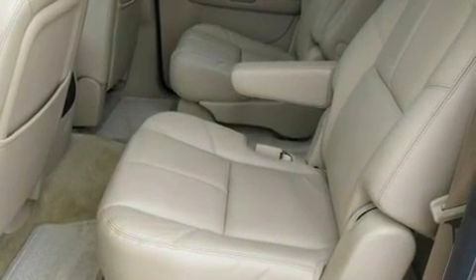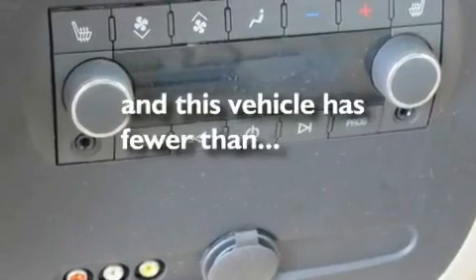18-inch wheels, a low-tire pressure indicator, a sunroof, and this vehicle has fewer than 22,000 miles on the odometer.